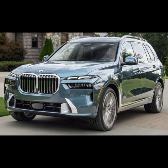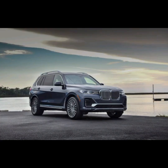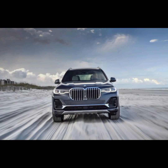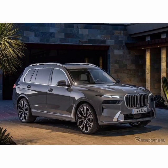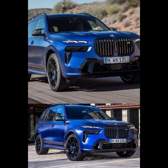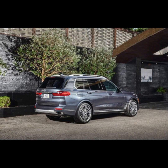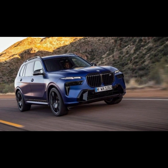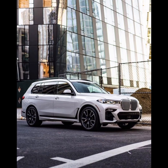The BMW X7 boasts a sleek and modern exterior design that exudes luxury and sophistication. At the front of the SUV, you will find BMW's iconic kidney grille, which is flanked by sharp LED headlights that give the vehicle an aggressive and athletic look. The lower front fascia is also quite stylish, featuring large air intakes and a silver skid plate that adds to the SUV's rugged appeal. The rear lights are full LED units that stretch across the entire width of the vehicle, creating a distinctive and eye-catching light signature. The windows are also quite large, providing excellent visibility and giving the cabin a bright and airy feel. Overall, the BMW X7's exterior design is both stylish and functional, with a combination of sharp lines and elegant curves.